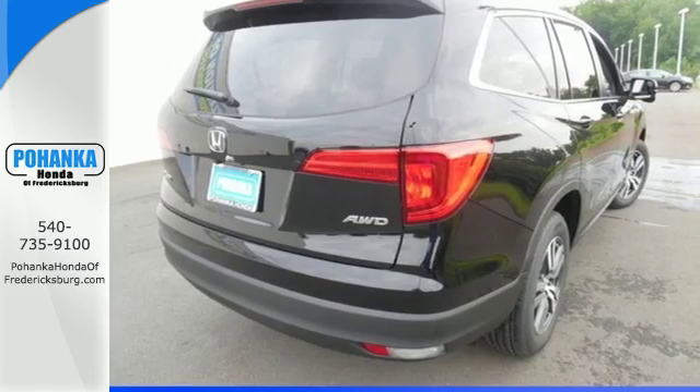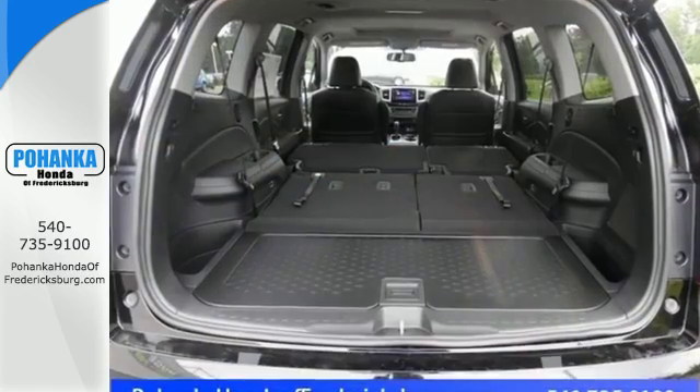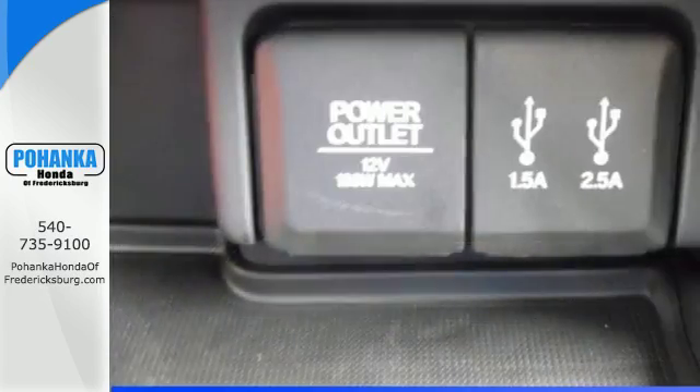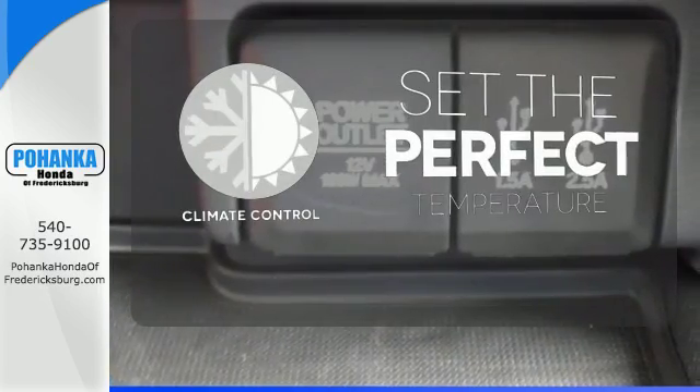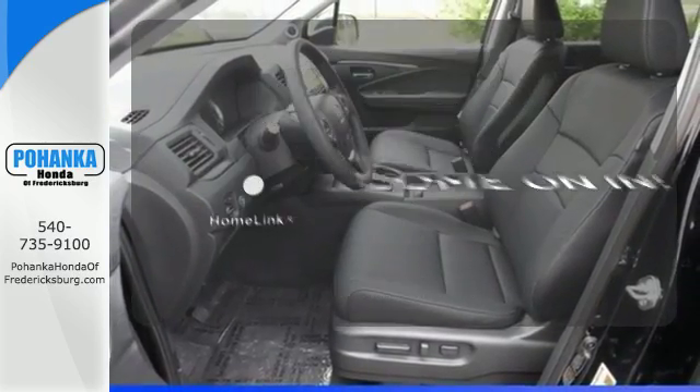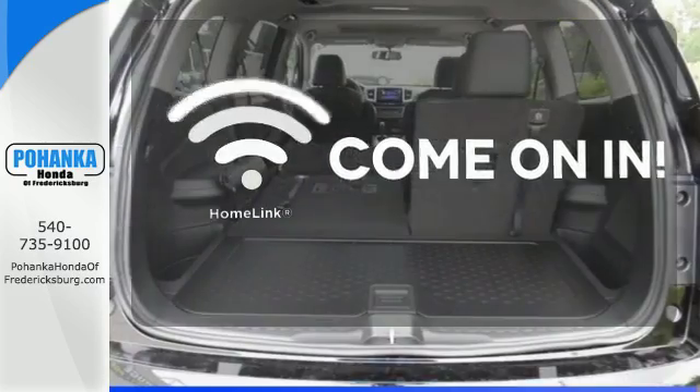Long trips are made easier and more enjoyable with the auxiliary audio input, Bluetooth, and color multi-information display. The climate control lets you set the temperature exactly where you want it. Doors open and your path is well lit with Homelink.